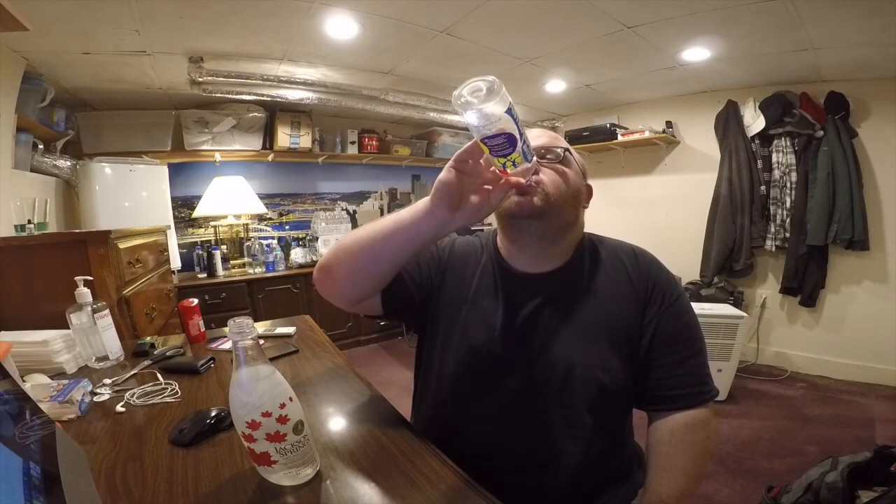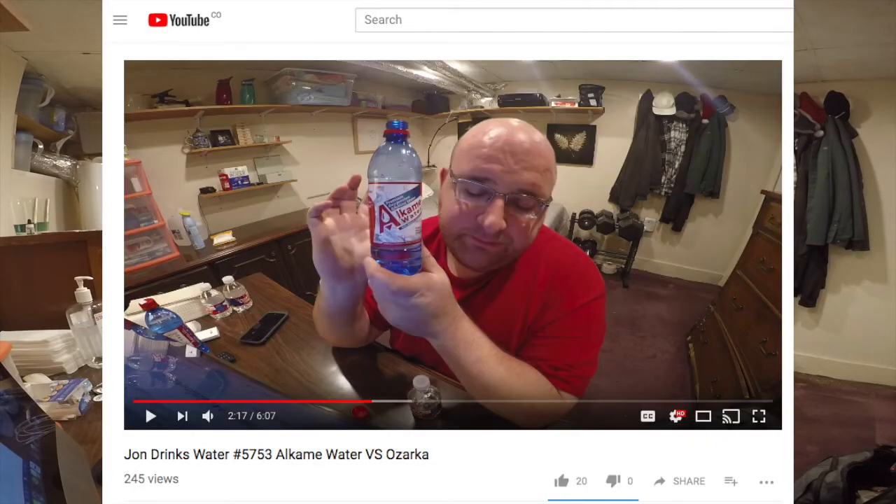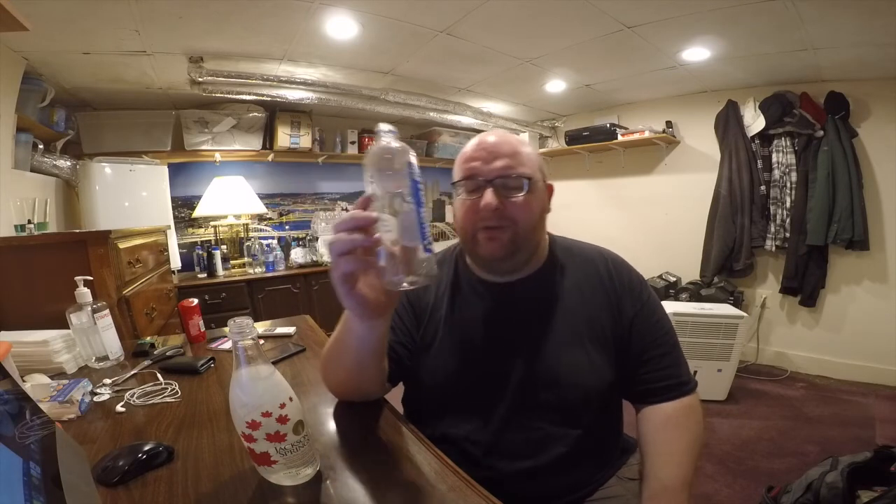I'm going to finish the Alcazone now. That is good water. This Alcazone water actually has a very similar taste to the Alkaim water I reviewed about a thousand episodes ago — a very fruity flavor, almost identical. And this is a limited option though. Thanks for watching everyone.